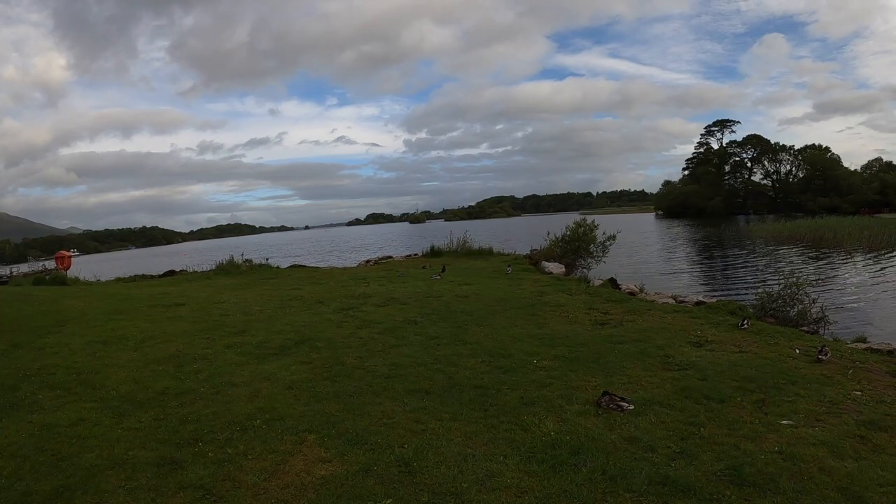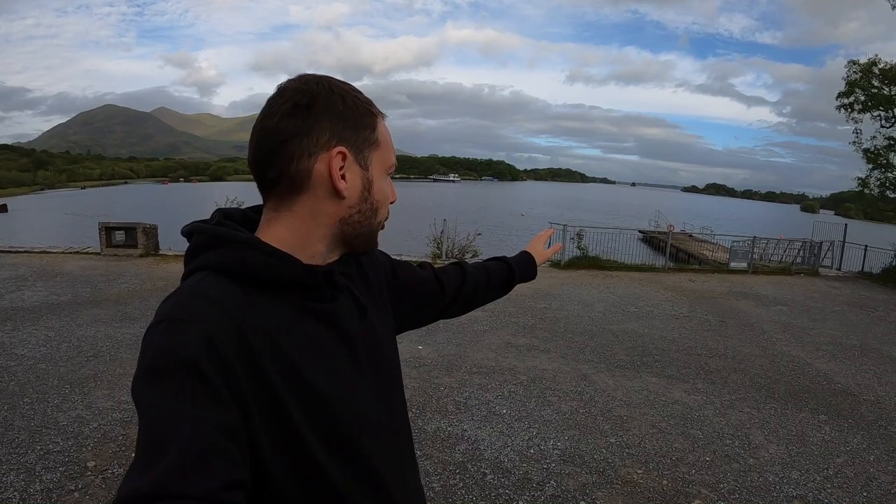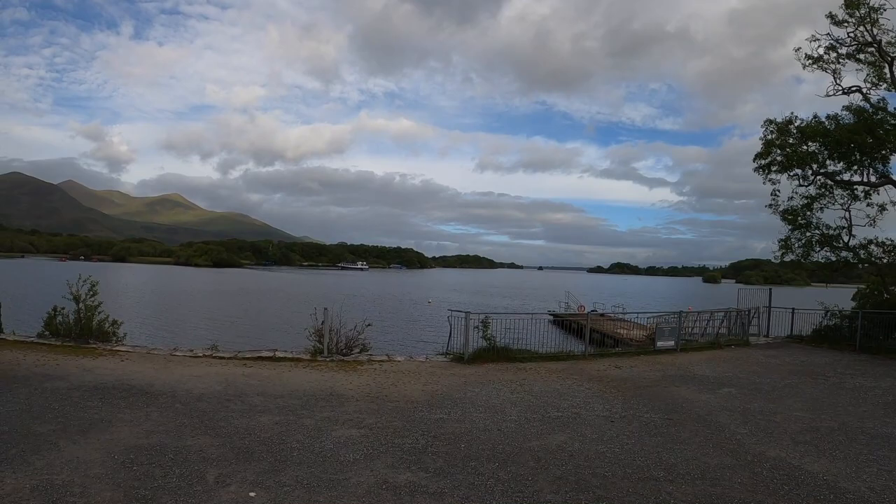Ross Castle — a 15th century castle out here by the lake. If you're doing the Ring of Kerry from Killarney, this is probably going to be the best place to start and follow our route. Just outside the back of Ross Castle you've got the lake, and normally you can take boat tours from here out to Inishvallen Island.